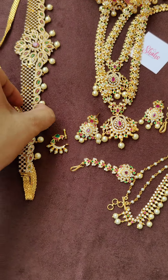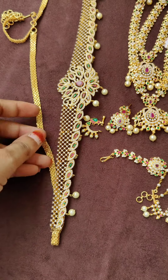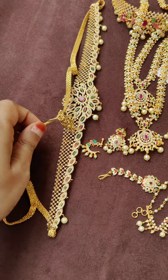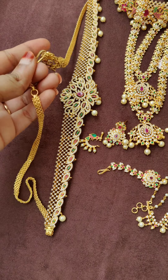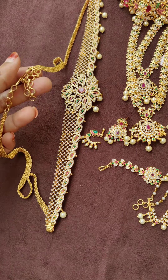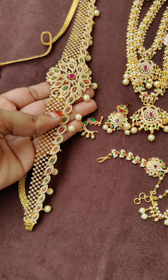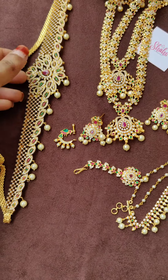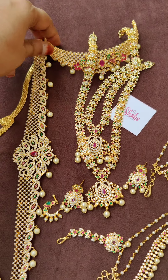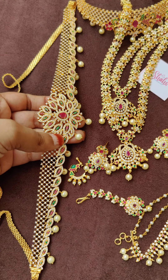Finally, the hip chain. It comes with an extension chain, so it fits adults very easily. There are rings for adjustment. You can see the design — it suits the entire set perfectly. The same design that is in the choker is also in the hip chain. Everything is multicolored.